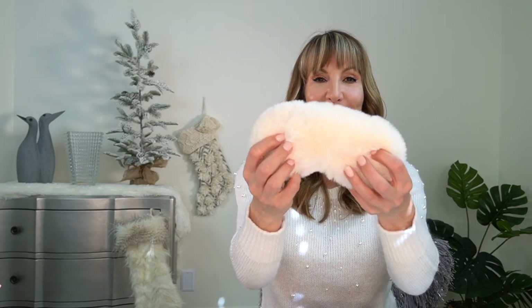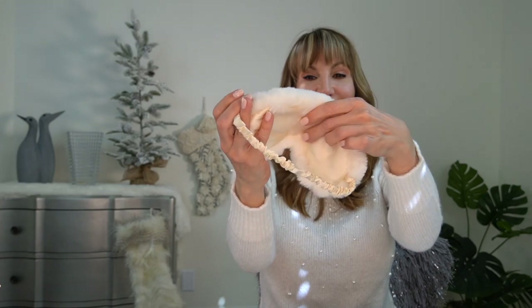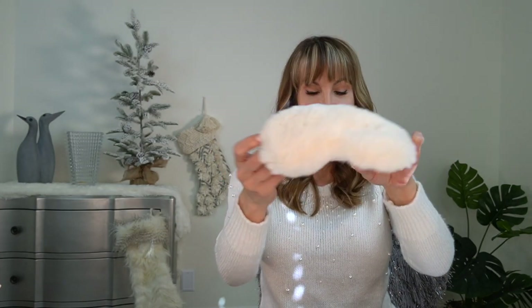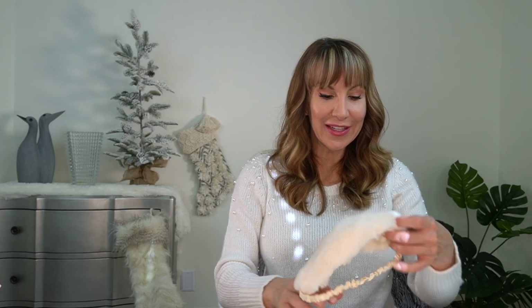Next I have the cutest eye mask I think I've ever seen. When is the last time you saw a really really furry eye mask? I just love it — it's so cute. It's got a little silk band that goes around the back of your head. This is called Sweet Dreams and this eye mask was $16.80.